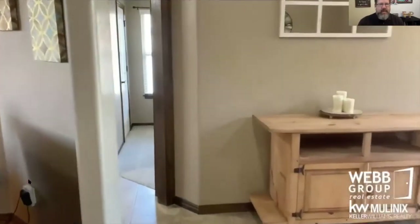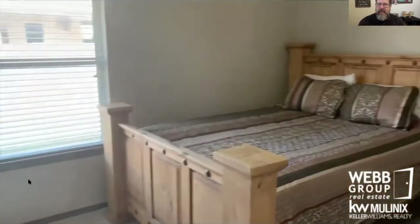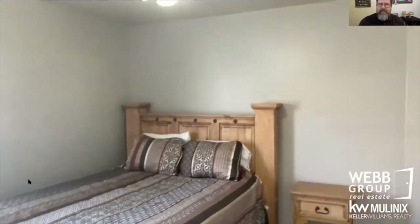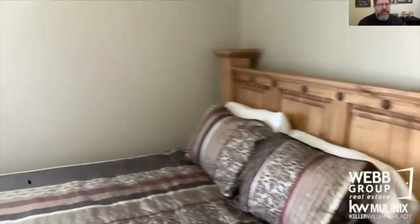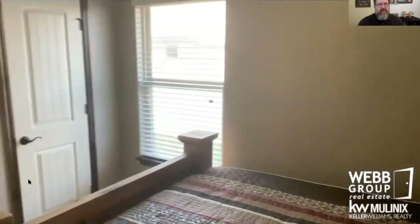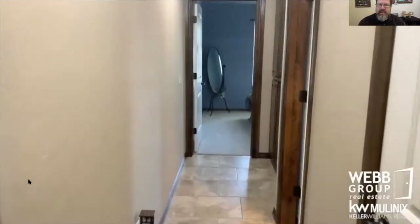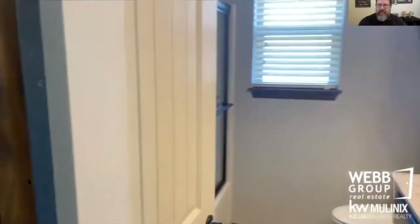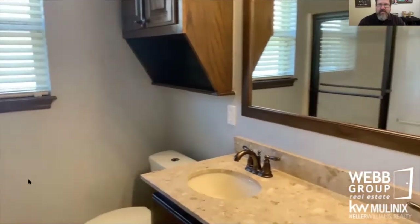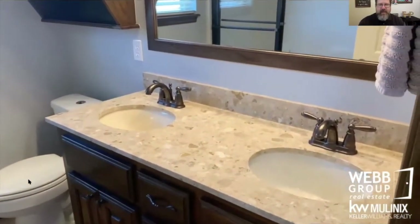We'll go see the rest of the bedrooms here. Bedroom number two — walk-in closet in all the bedrooms, some storage. A shared bath between bedrooms two and three, with a double vanity so there's no more arguments.